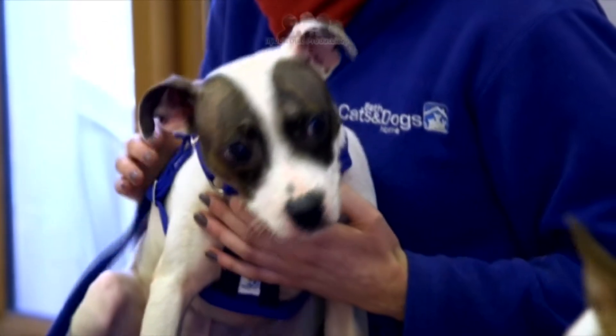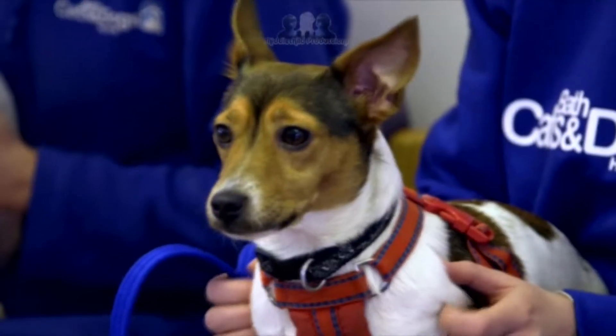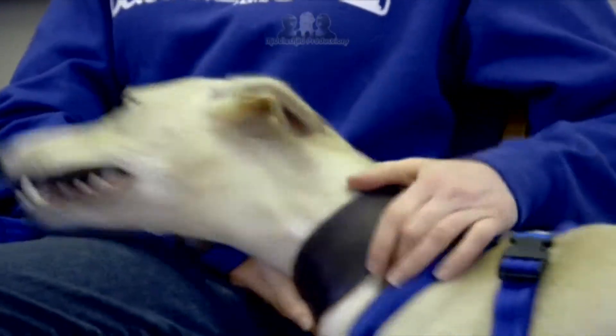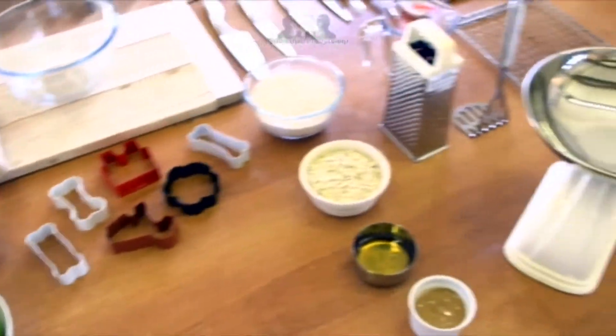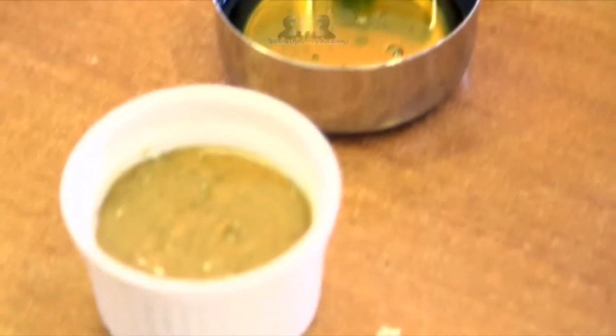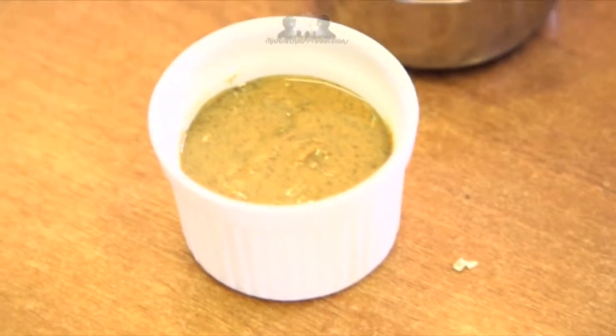we have three discerning judges: Oleg, who loves a sausage; image-conscious Sinise; and Benji, who's all about the flavours. Welcome to my kitchen. Leslie is tailoring three recipes to suit each of the dog's individual needs.